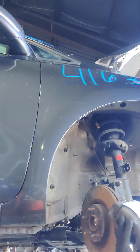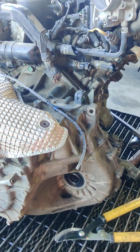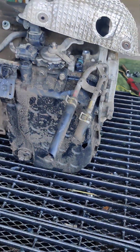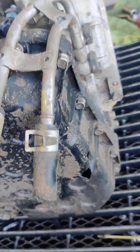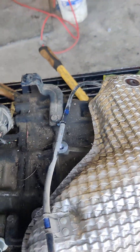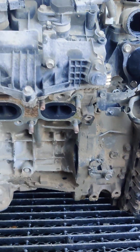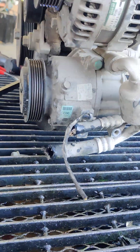No rocker panels. Motor. Transmission. Looks like the oil pan on the transmission has a small hole.